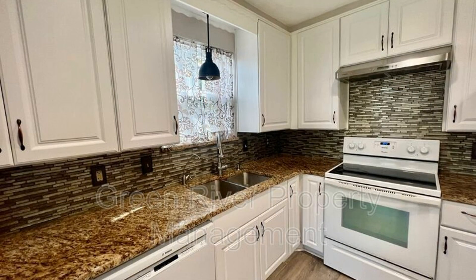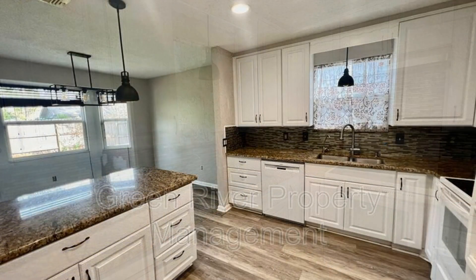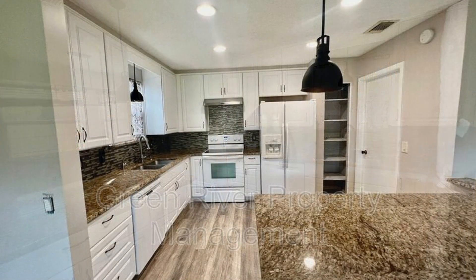The upgraded kitchen is a delight as it is equipped with white cabinets, white appliances, and gorgeous countertops with enough workspace.